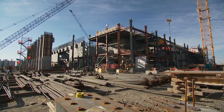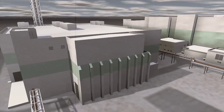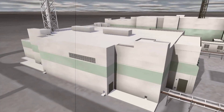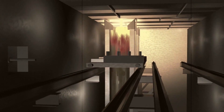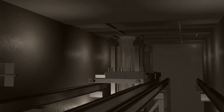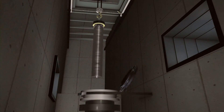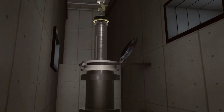The high-level waste arrives at the high-level vitrification facility, where it is mixed with glass-forming materials in 90-ton melters, heated to 2,100 degrees, and poured into 14-foot-tall stainless steel containers. This facility will be capable of producing six tons of glass per day, or one-and-a-half containers of waste.